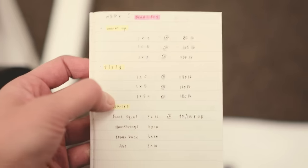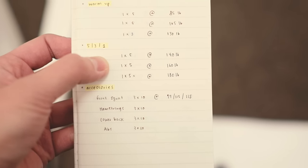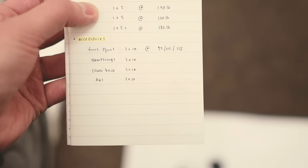So the workout for today: deadlifts, warm up, 5/3/1 weights, and then accessories.